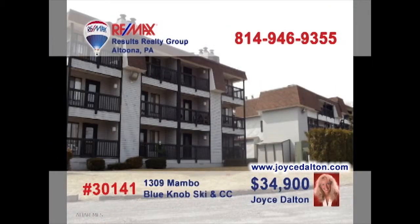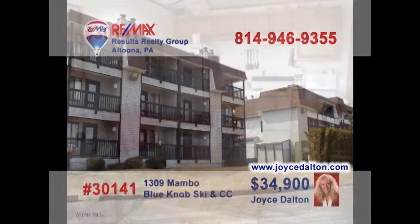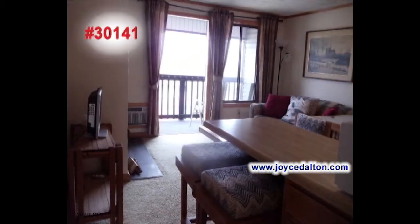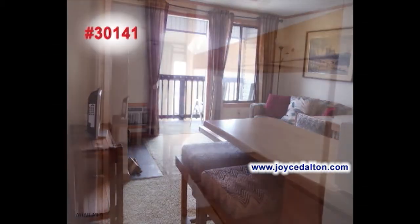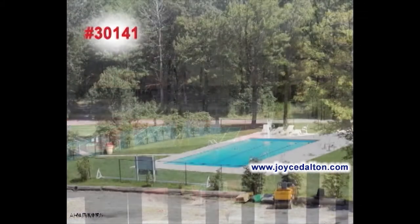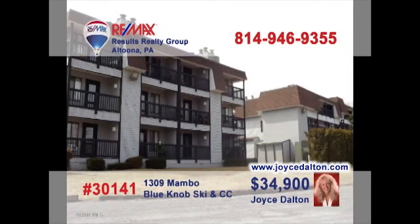Here's another great Blue Knob Condo opportunity presented by Joyce Dalton, a member of the RE-MAX Hall of Fame. This compact kitchen lets you prepare your meal and not miss out on any of the conversation. The living room's fireplace will be perfect for that wintertime get-together. Extra guests are no problem thanks to these built-in bunk beds. And of course, the tennis courts and swimming pools are there to enjoy. Go to JoyceDalton.com for more.